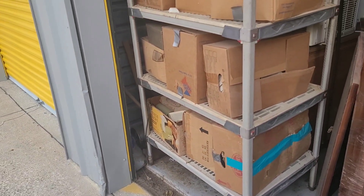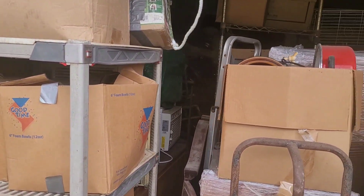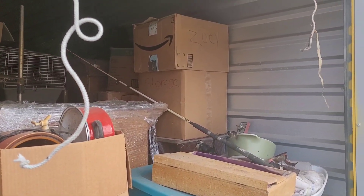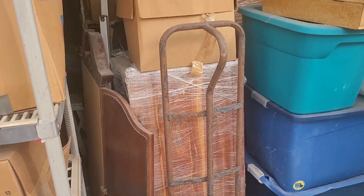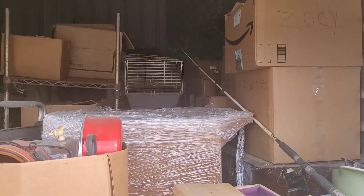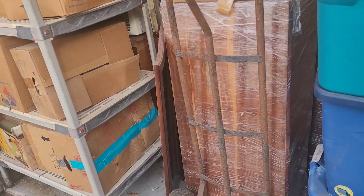$550. I did rent this one for a month, which was another $183. I had to buy their lock, which was an extra $20, because they would not allow you to use your own. So after taxes, administration fees, everything, it was $234 for me to rent. $550 for the unit. That puts me right around $800 for this one.